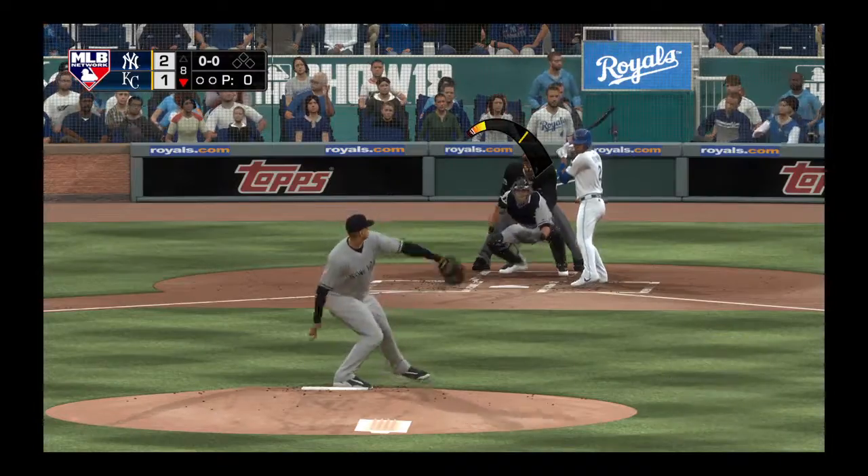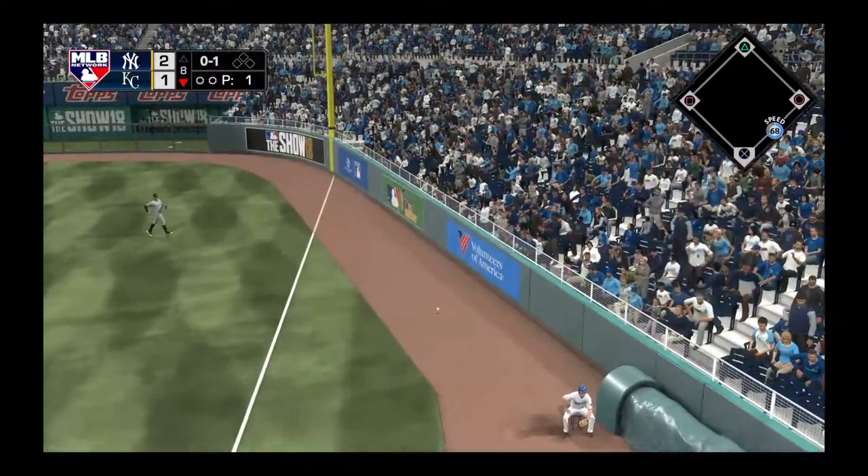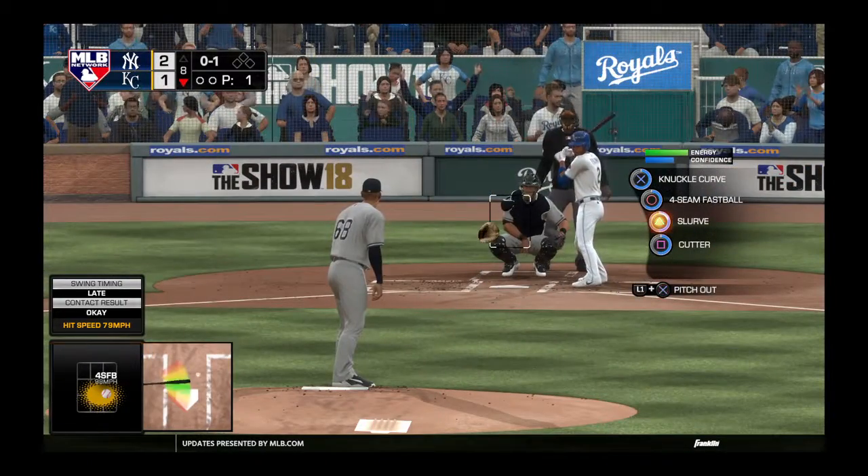Well, Matt, we'll see how this works out, but I think they figured with the righty coming up, it was worth sticking with him to keep the matchup advantage in their favor here.